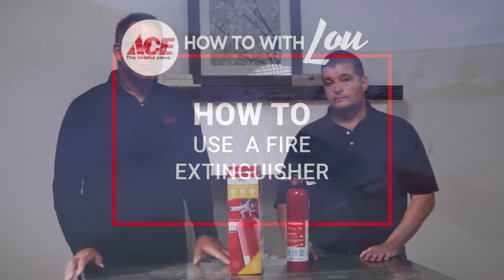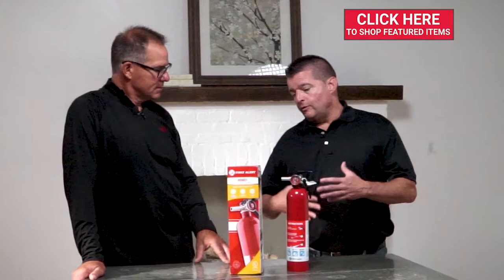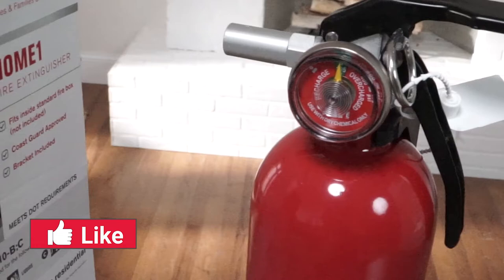I'm here with Pat, who's a 20-year veteran of the fire department. As a firefighter, when it comes to a fire, Pat is a fan of people getting out. But fire extinguishers are certainly a line of defense that some people may choose to use. If you have something that's smaller, maybe it started in the kitchen, you can use a fire extinguisher — one that covers the A, B, and C category.